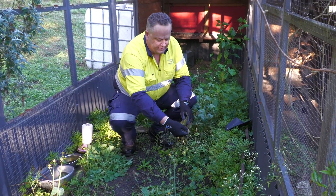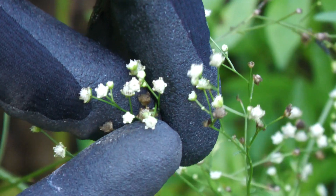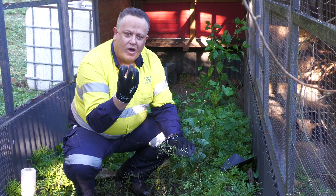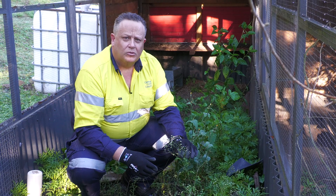Parthenium weed gets a very tiny white flower that doesn't develop petals. A really good way it's been described is that it looks like a diamond ring with five clasps holding the diamond. It doesn't get petals, but it does produce a lot of pollen and can cause respiratory problems in people.